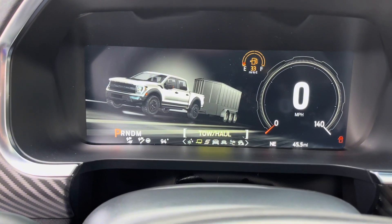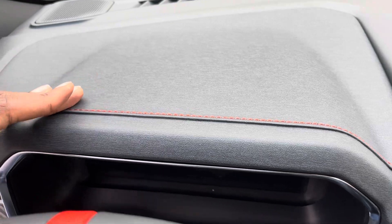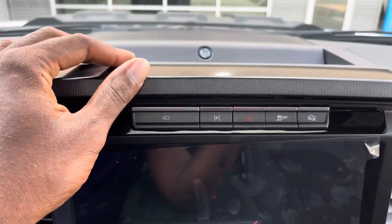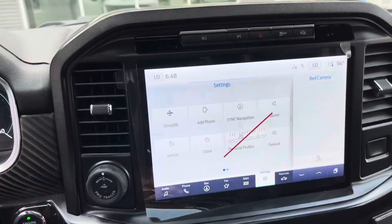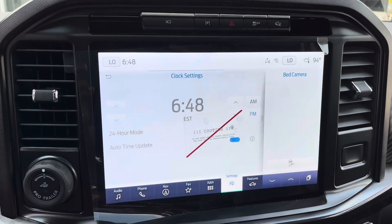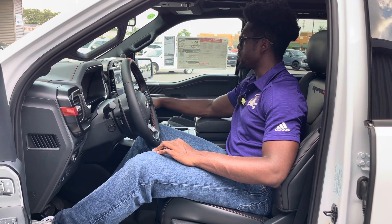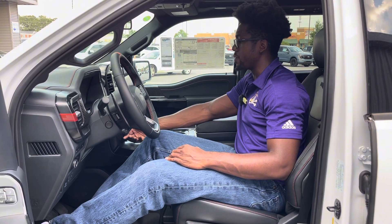Coming to the dash itself, you get nice materials including red stitching and carbon fiber from the gauge cluster area all the way to the passenger side, as well as a piano black ribbed material. The center infotainment screen is very responsive and absolutely massive — it can display two different setups simultaneously, anything from the bed camera to navigation, Apple CarPlay, radio, and other apps. Very configurable overall.